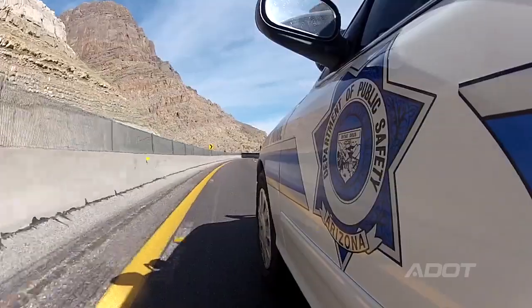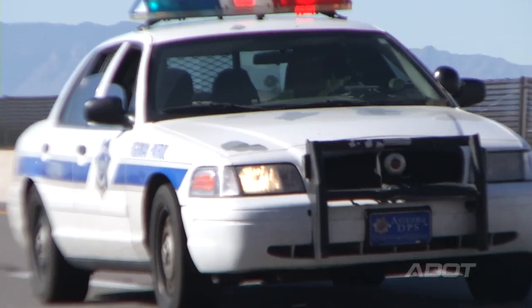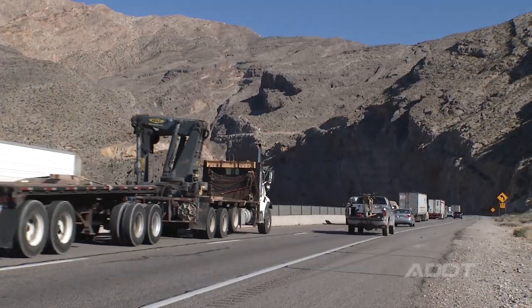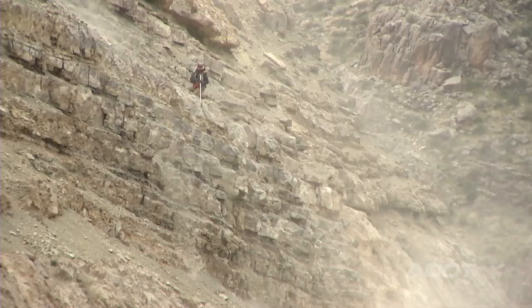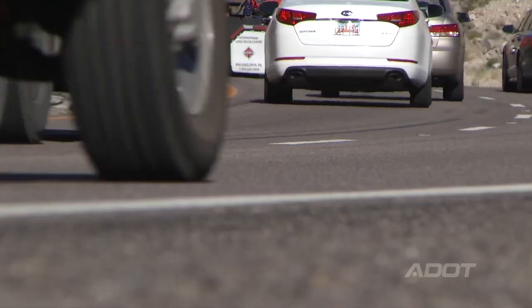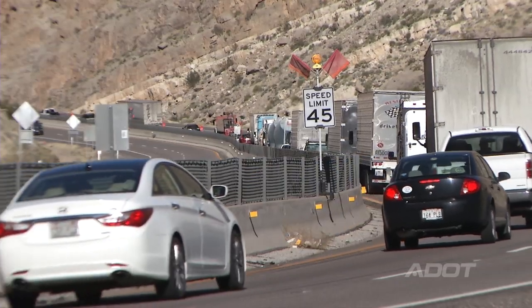Everybody up in this area works well together, and DPS works hand-in-hand with ADOT. They're able to help us out with the rolling traffic breaks, which are a lot safer for the public. DPS will slow traffic down 10 to 15 miles away from the project and then create a break — a gap in traffic that gives us 5 to 10 minutes of work. Instead of a car coming around a corner to traffic stopped, they're coming around to traffic moving at 30 to 40 miles an hour, and they're able to slow down safely.